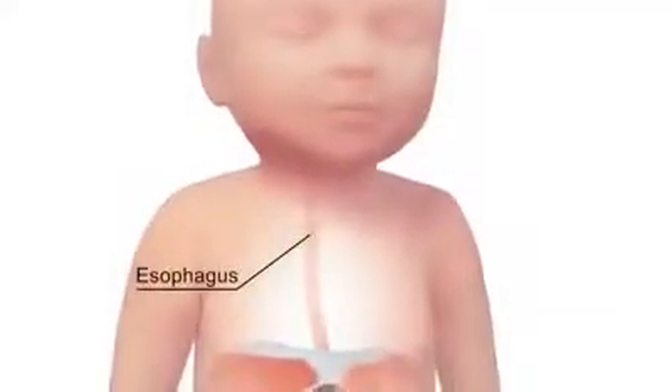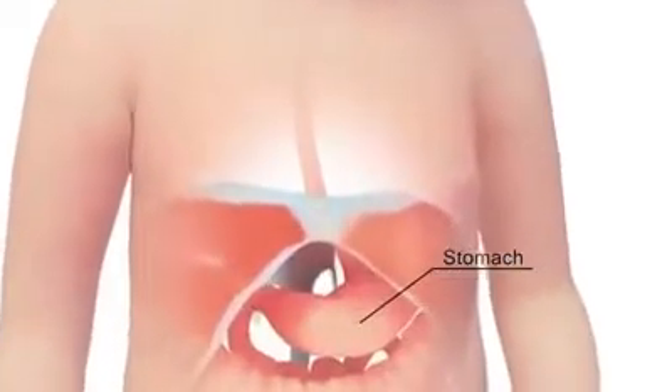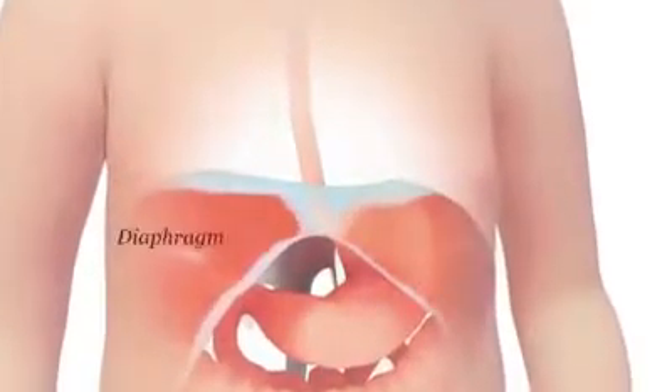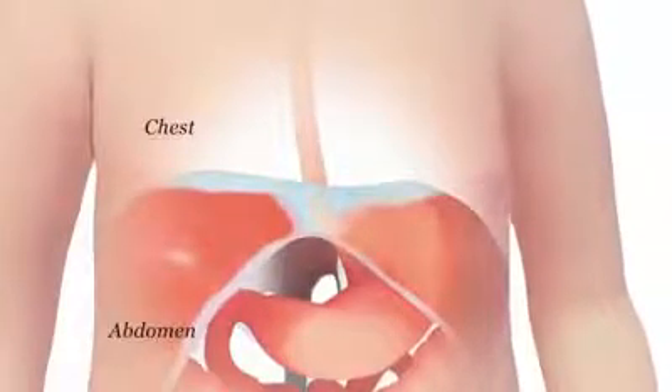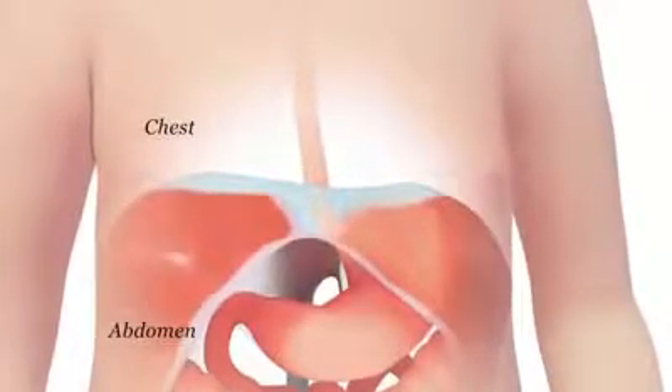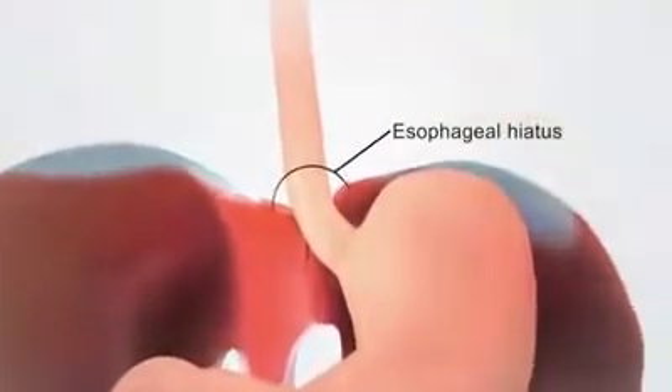The esophagus is a muscular tube that connects the mouth to the stomach. It passes through a muscle called the diaphragm, which separates the chest from the abdomen. The passageway through the diaphragm is a hole called the esophageal hiatus.